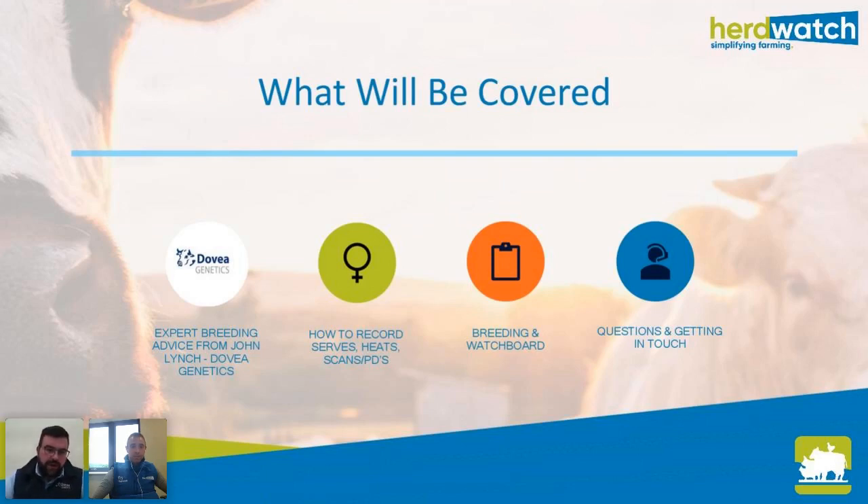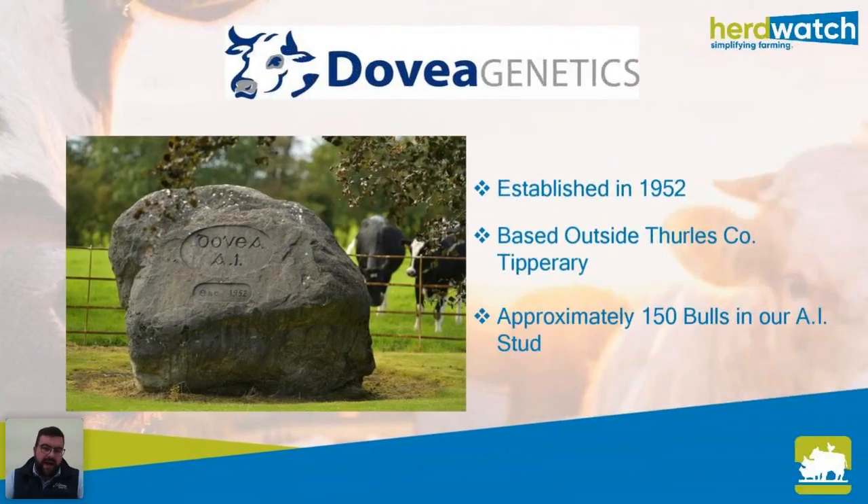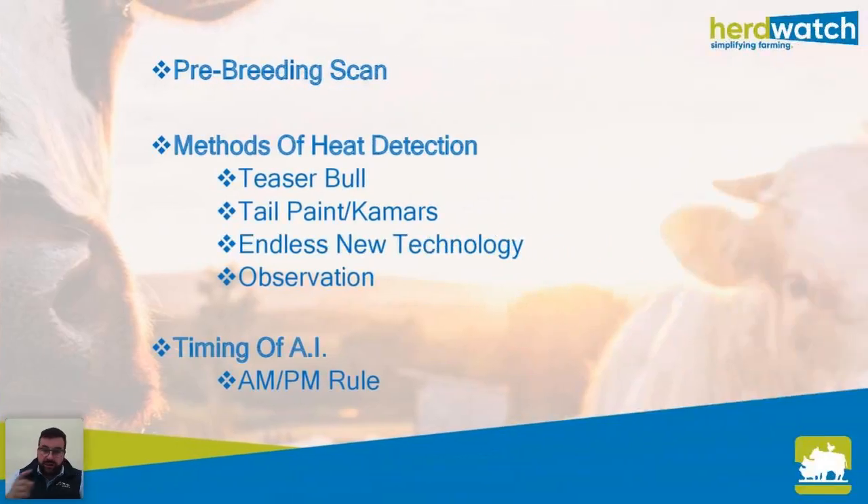Thanks very much Owen. Just a basic background on Dovey — we're an AI station based outside Thurles in County Tipperary. It was established in 1952, set up by a lot of small local co-ops, and today there are around 150 bulls in our AI stud, divided between dairy and beef sires.